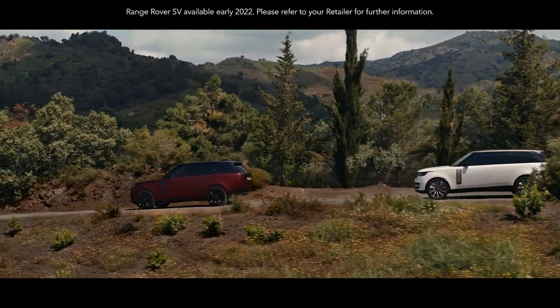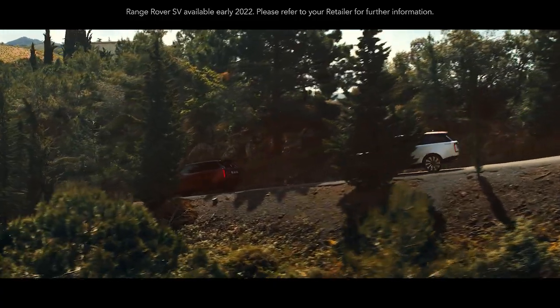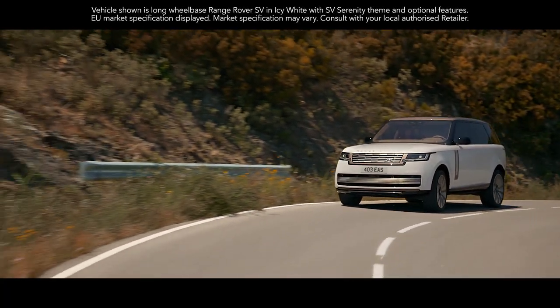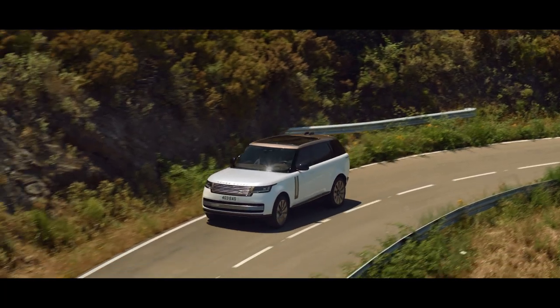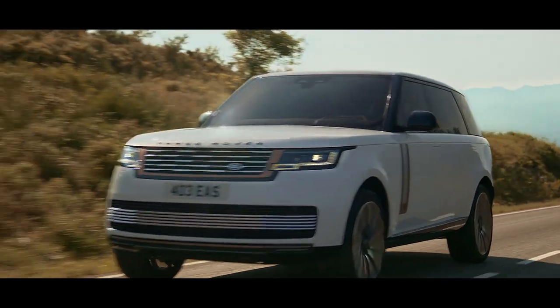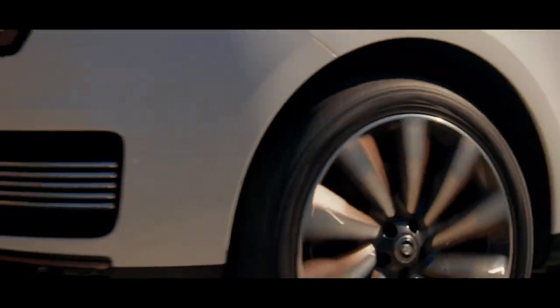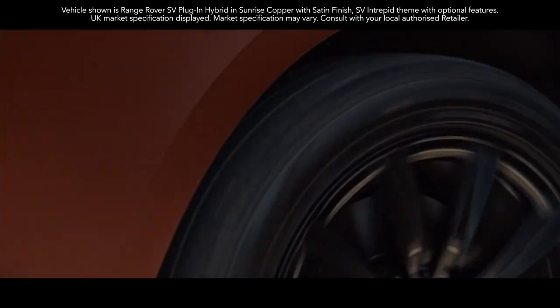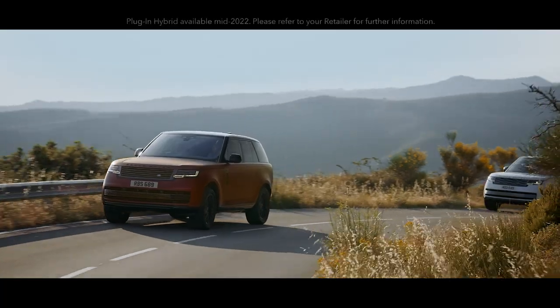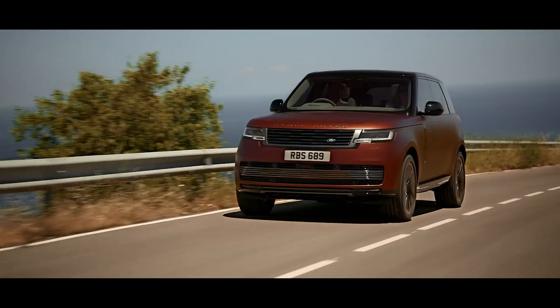The new Range Rover is available with a choice of more efficient, high-performance engines. Exemplary levels of refinement and efficiency are delivered by the latest mild hybrid Ingenium petrol and diesel engines. The new Range Rover is the first of our vehicles to be powered by our latest 530 PS 4.4-litre V8 engine. Extended Range Plug-in Hybrid Range Rover is available in 510 PS standard wheelbase and 440 PS in both standard and long wheelbase.